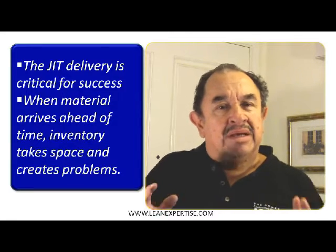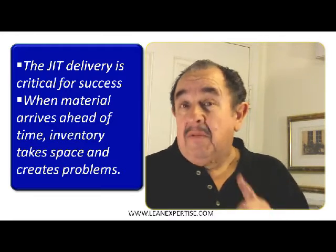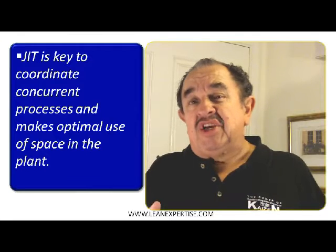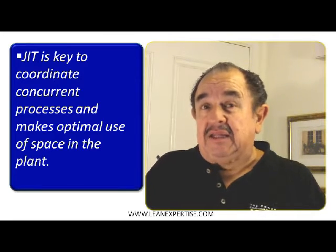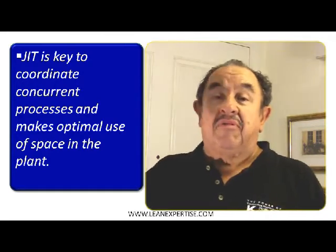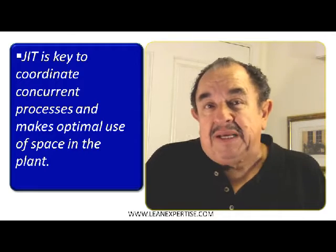With excess inventory you are using space that may be necessary for the operation to be flowing nicely. So make sure that you do not deliver too much in advance of when it is needed. Now just-in-time is especially key in those stations that have concurrent processes — stations in your plant that receive parts from one station, another area, and on top of that from suppliers as well. So it gets complicated.